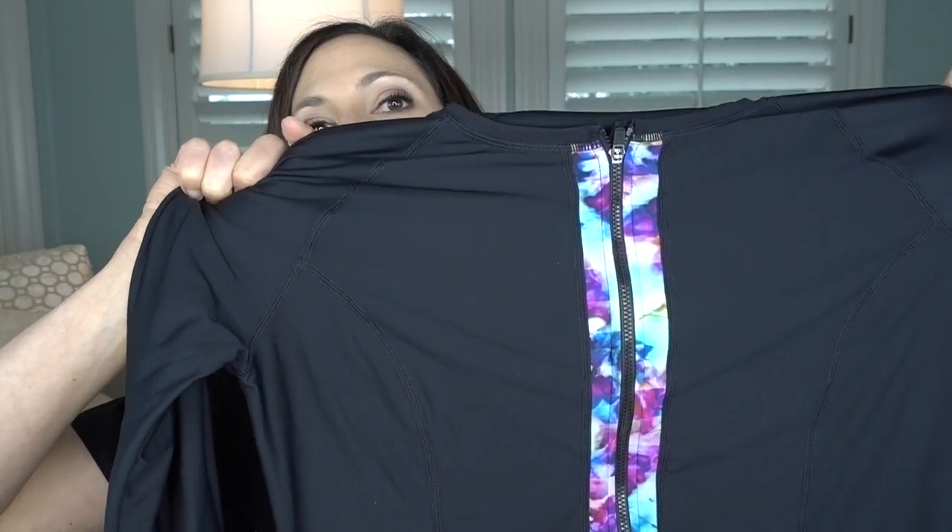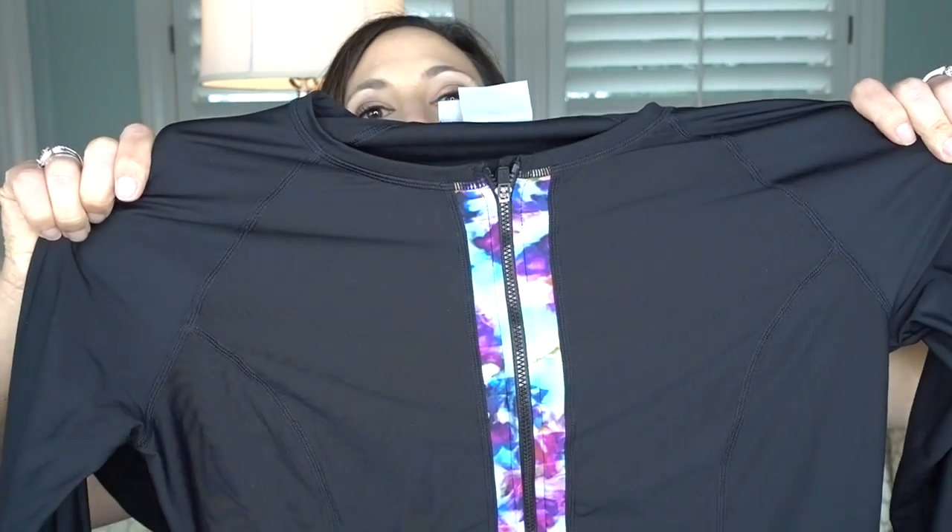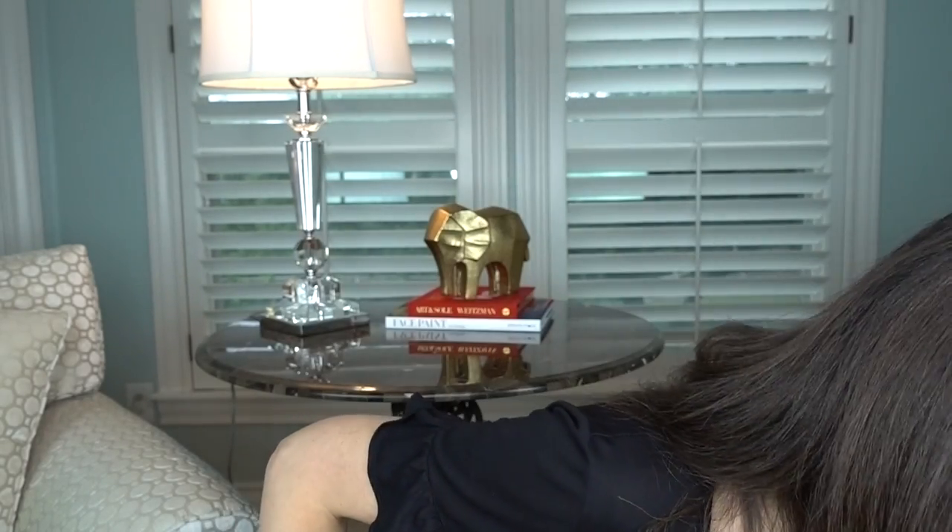My dad, sister, brother, and I are all at very high risk for developing melanoma, which is why I take sun protection so seriously. It really is a matter of life and death — not only in my family but in many families across this country and around the world.